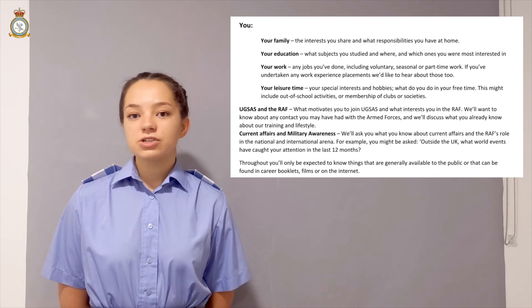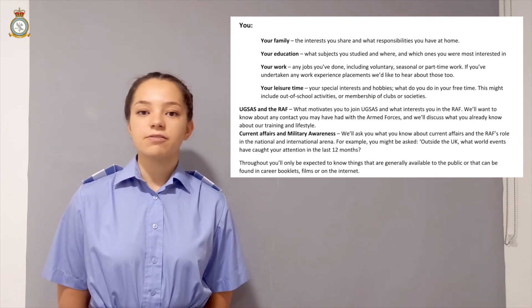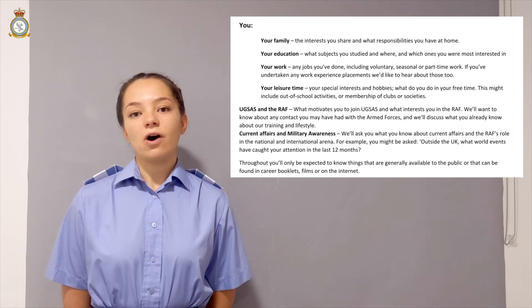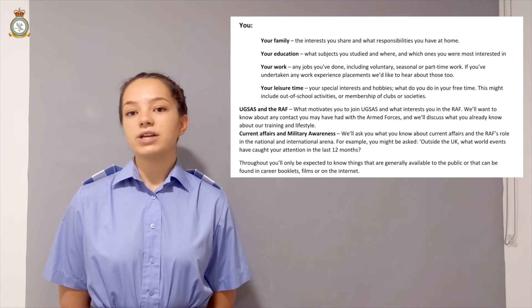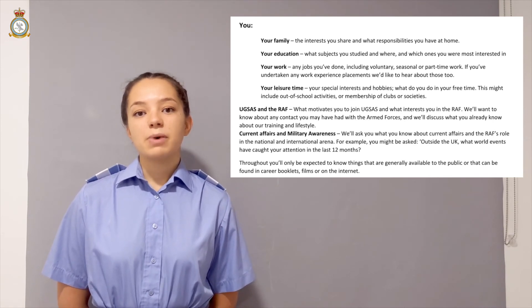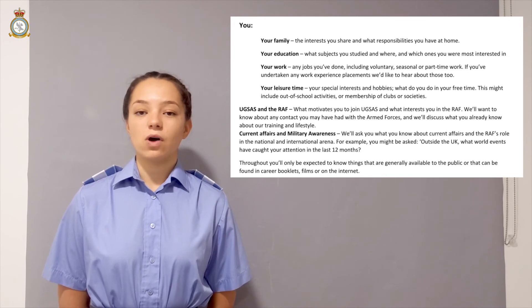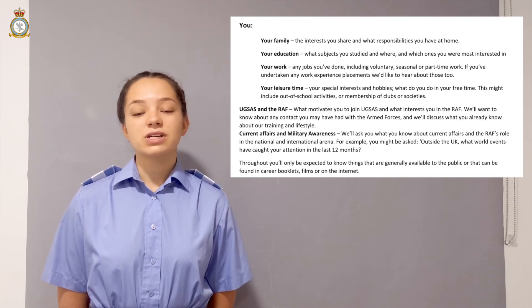The first section is all about yourself — your education, leadership roles you've undertaken, and any hobbies and interests you may have. The second section is all about the RAF, current affairs, and why you'd like to join UGSAS. A good way to prepare is by practising answering questions about yourself, brushing up on your RAF knowledge, and learning about both national and international current affairs. It's important to remember that there are no trick questions — we just want to get to know you.